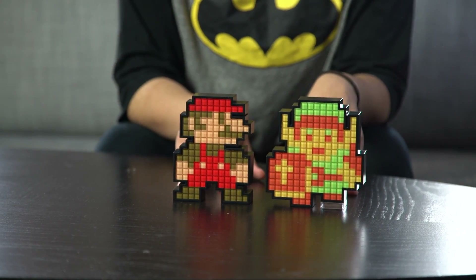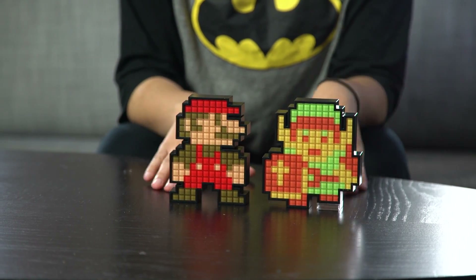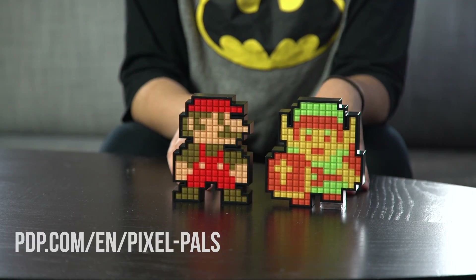These two are going to be coming out soon — they're not out yet. But if you're interested in getting these, make sure to check out Pixel Pals on the PDP website.